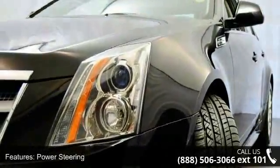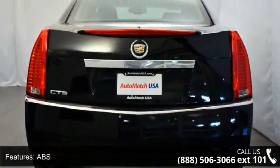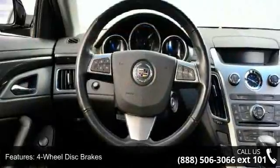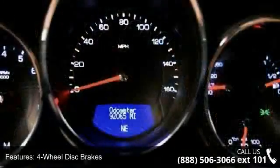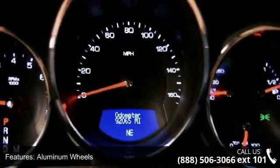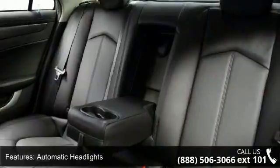Enjoy these notable features: rear-wheel drive, power steering, ABS, four-wheel disc brakes, aluminum wheels, automatic headlights, premium sound system, MP3 player, satellite radio, and auxiliary audio input. If you are looking for a solid pre-owned car, this might be the one.